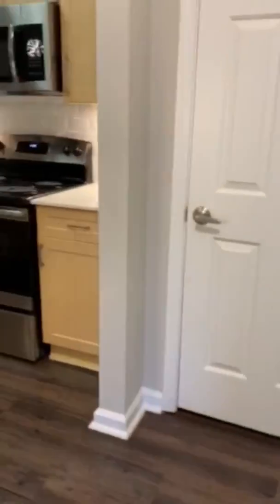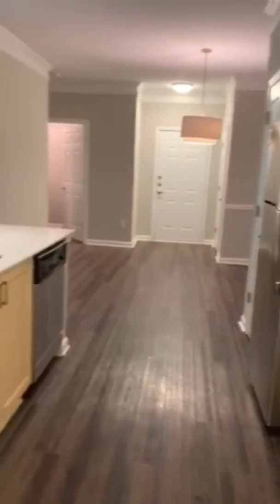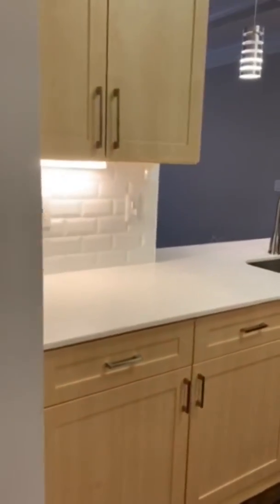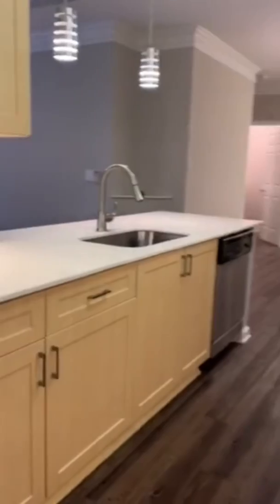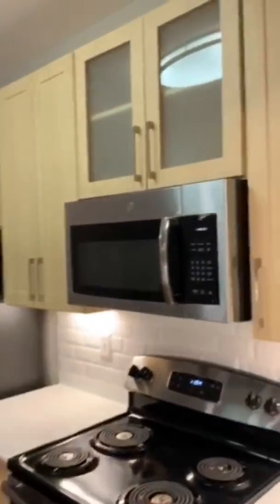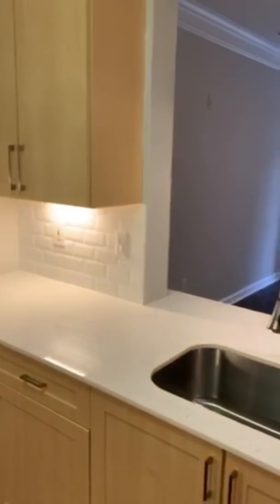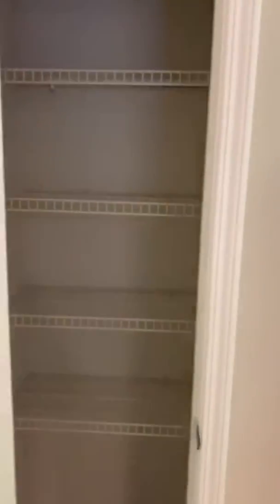We're heading into the kitchen. This is a very nice, big, spacious kitchen. You have your nice white quartz-style kitchen counters. You have a lot of space to walk around. You have the stainless steel appliances. We have nice tall cream-colored cabinets, over-the-counter lighting, and also lighting under the cabinets. And there is a nice pantry for you.